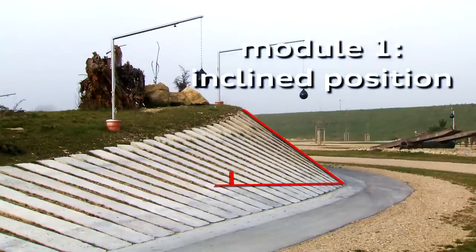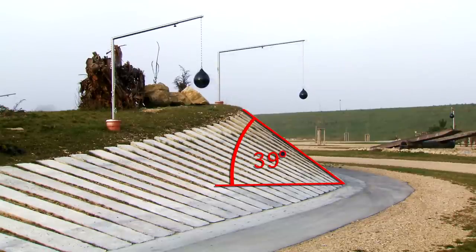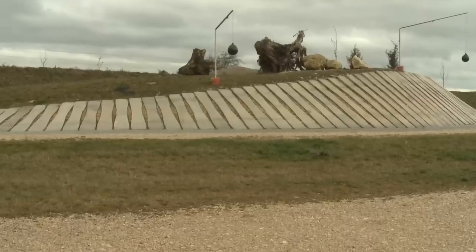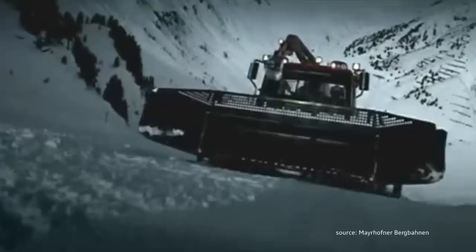The steep hill, with an incline of 39 degrees, simulates driving in mountainous regions. This module might be compared to the Harakiri Ski Run in the Austrian Zillertal region, which has a slope of around 80 degrees.